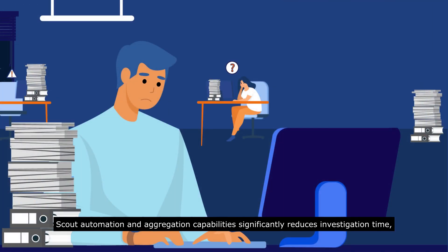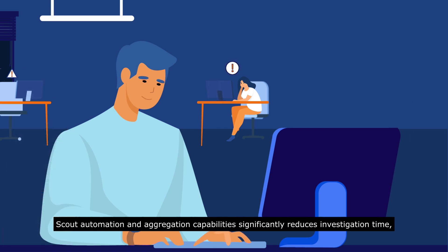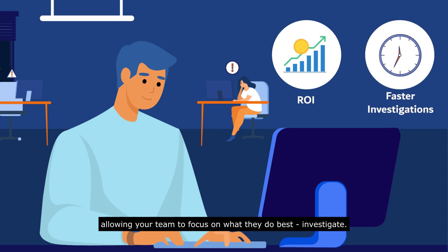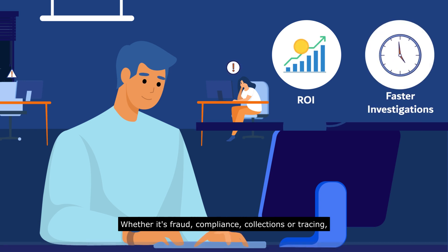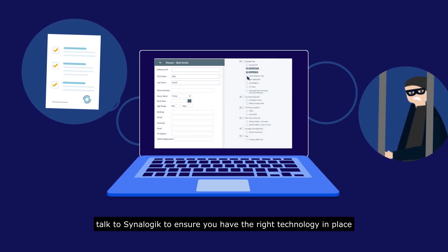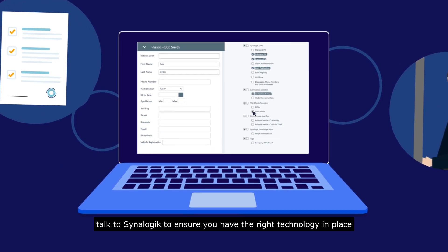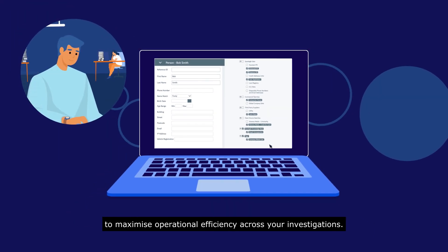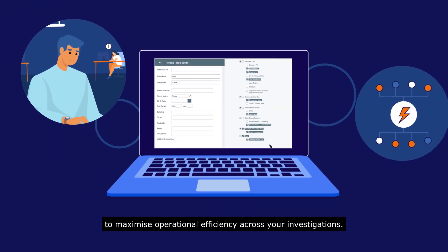Scout's automation and aggregation capabilities significantly reduce investigation time, allowing your team to focus on what they do best — investigate. Whether it's fraud, compliance, collections or tracing, talk to Synalogik to ensure you have the right technology in place to maximise operational efficiency across your investigations.